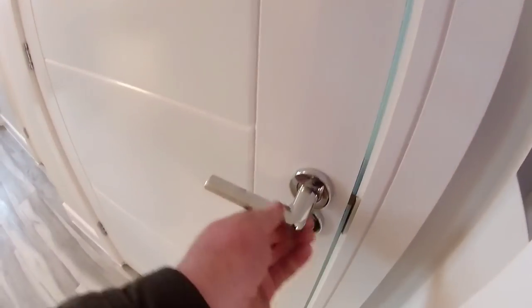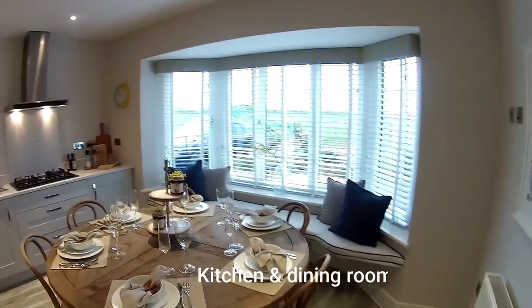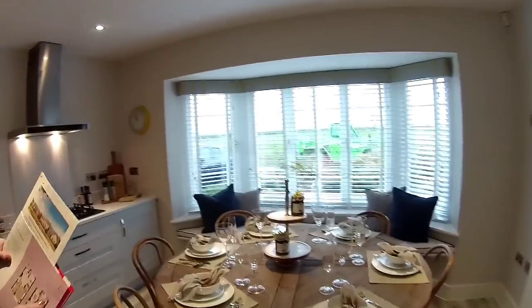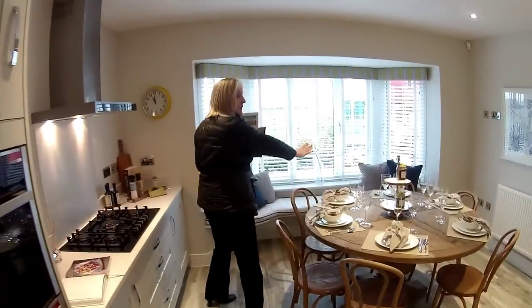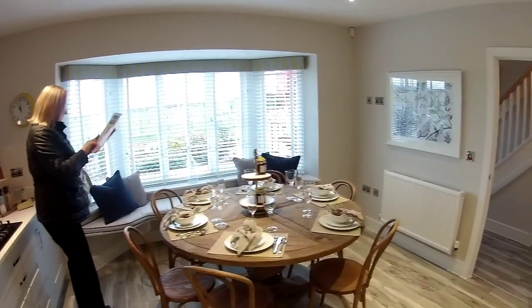Very nice door furniture. It's unusual being at the front, isn't it? You don't expect that. Love the bay with the window seat — that's gorgeous.